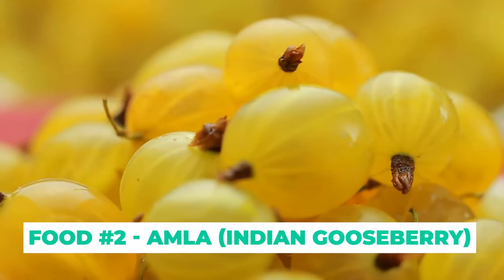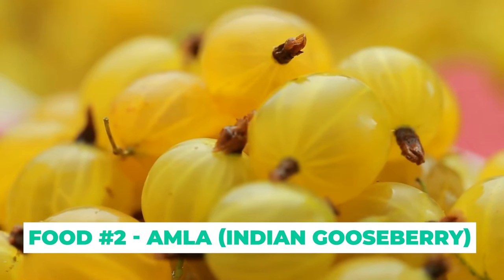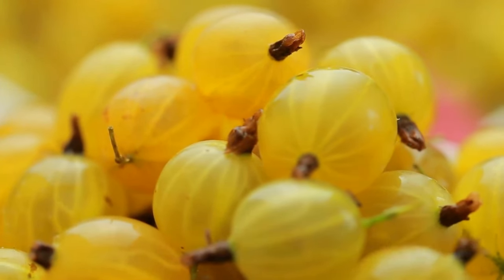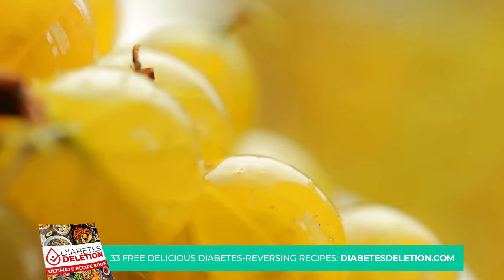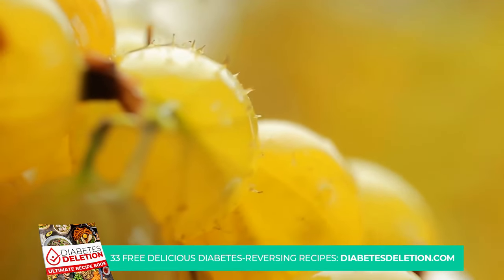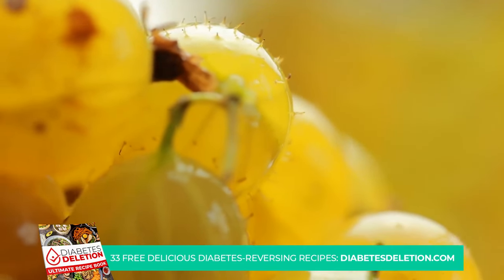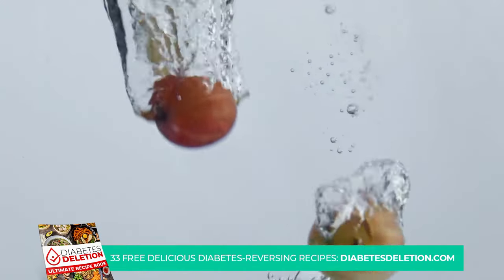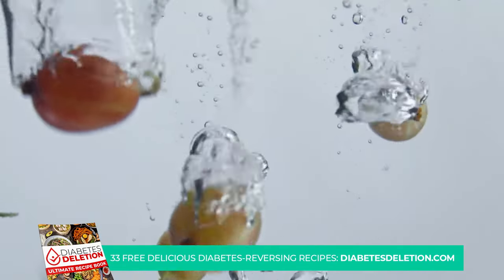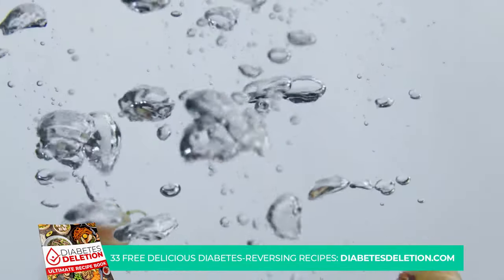Our runner-up at number 2 is amla, also known as Indian gooseberry. Amla is a powerhouse of nutrients — most notably it's packed with vitamin C and antioxidants. These nutrients play a key role in enhancing pancreas health, which in turn promotes optimal secretion of insulin, the hormone that regulates our blood sugar levels.